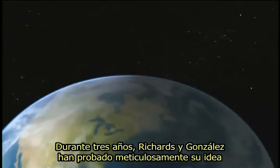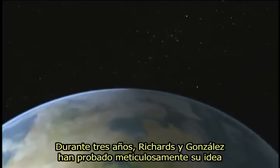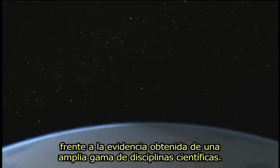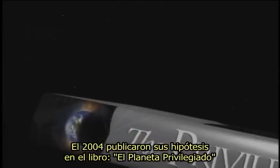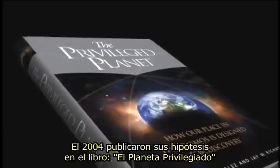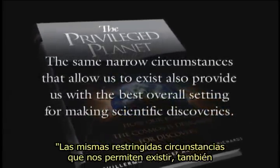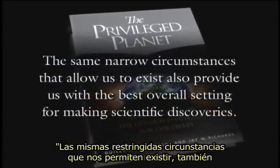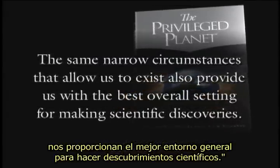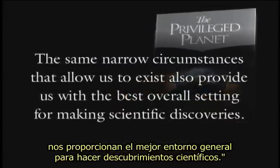For three years, Richards and Gonzalez meticulously tested their idea against evidence gathered from a wide range of scientific disciplines. In the 2004 book The Privileged Planet, they published their hypothesis: the same narrow circumstances that allow us to exist also provide us with the best overall setting for making scientific discoveries.